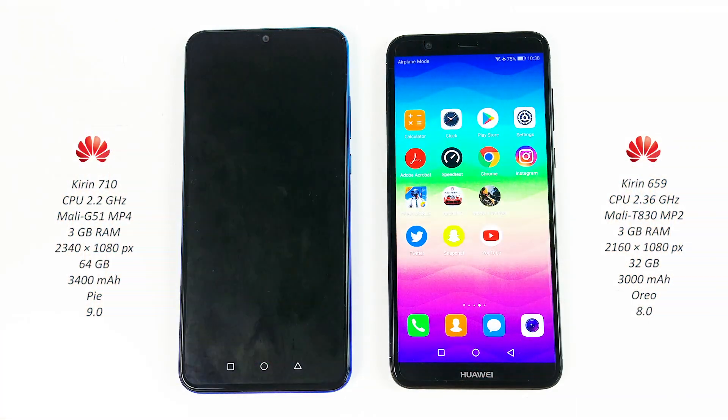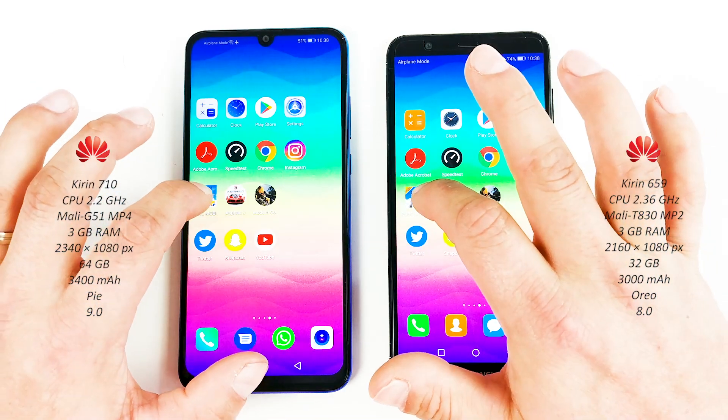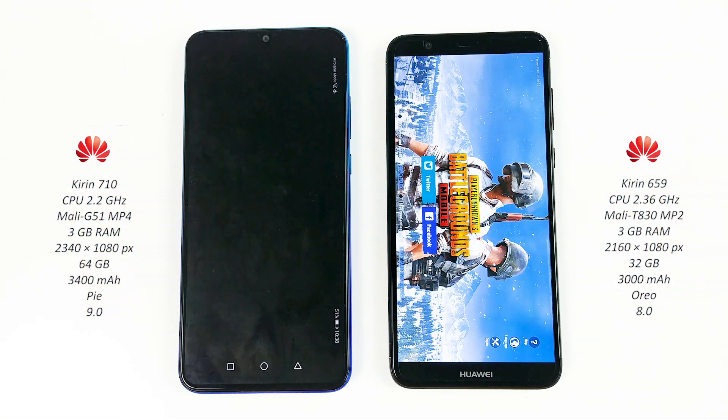Asphalt 9 — pretty close. PUBG Mobile — P Smart wins.